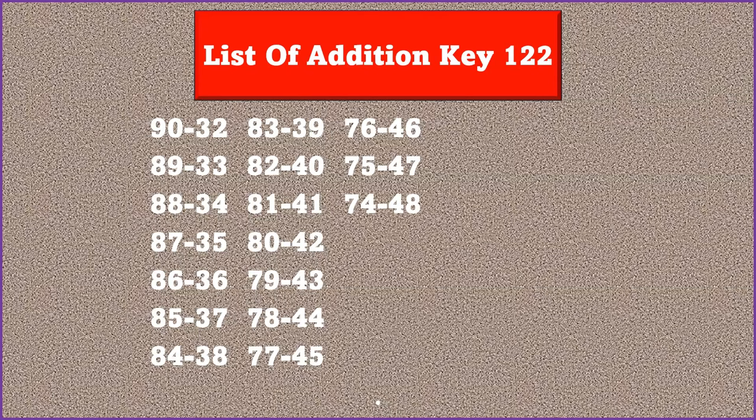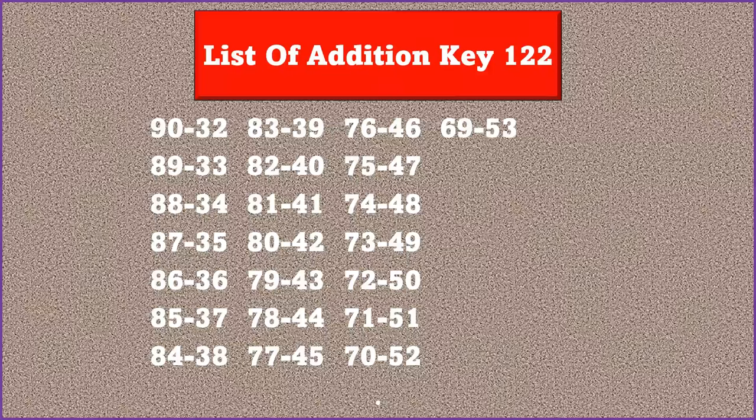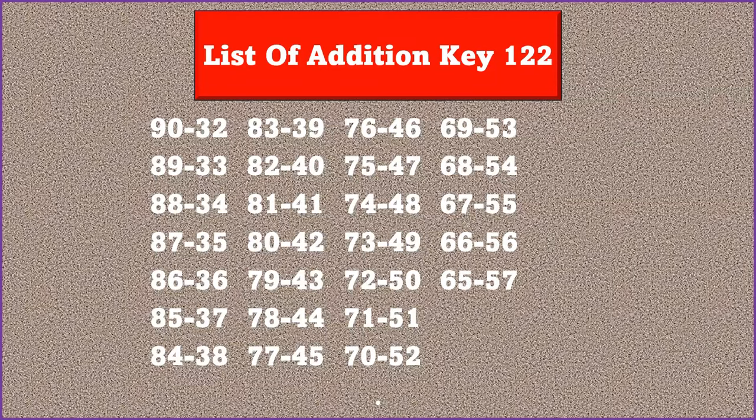Continuing: 76 and 46, 75 and 47, 74 and 48, 73 and 49, 72 and 50 — all providing addition 122. Also 71 and 51, 70 and 52, 69 and 53, 68 and 54, 67 and 55, 66 and 56 give addition 122. Then 65 and 57, 64 and 58, 63 and 59, and lastly 62 and 60 — all providing addition 122.